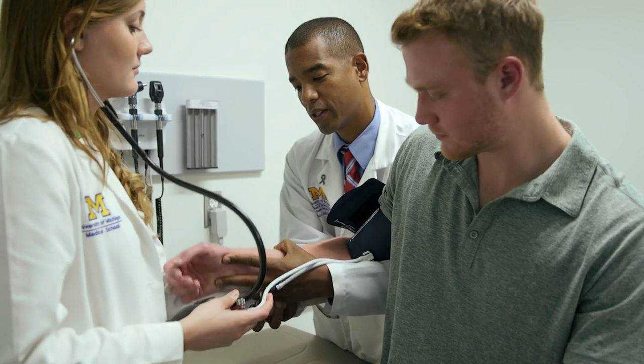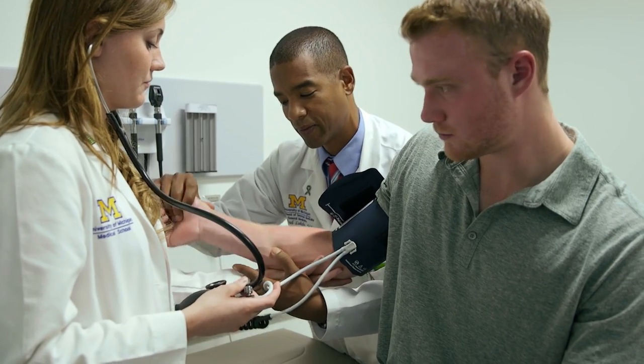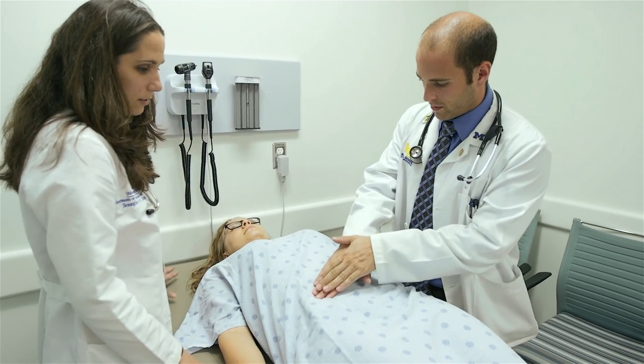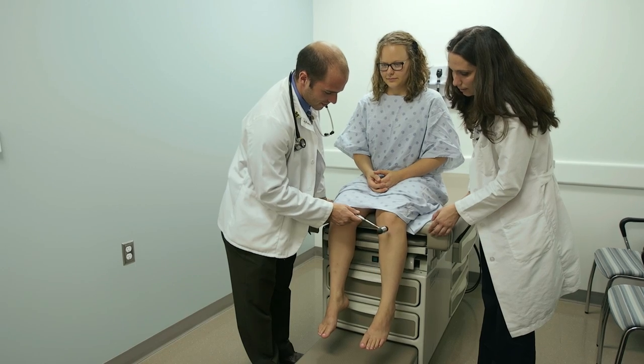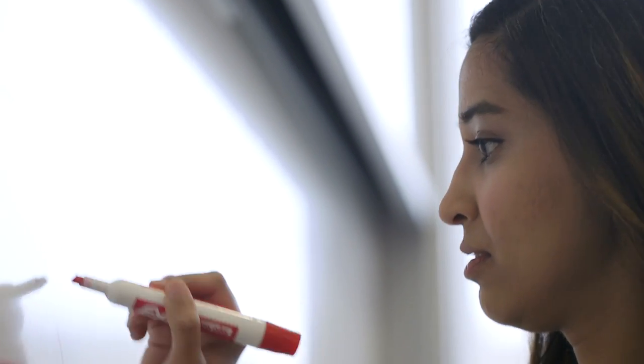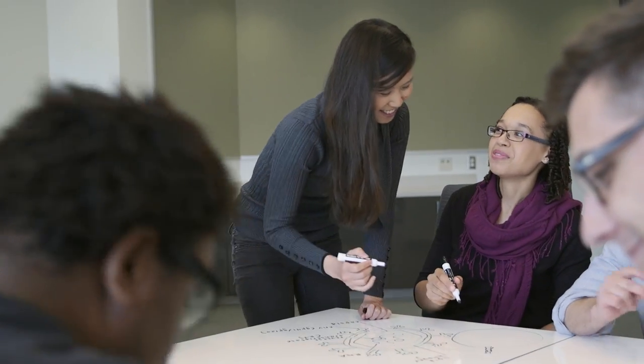For our medical students the renovation means a quantum leap as big as their innovative new curriculum. Here they will learn the core principles of doctoring to prepare them to become members of outstanding patient care teams at the university's nearby hospitals and clinics. The walls and tables will become canvases for their ideas and questions.